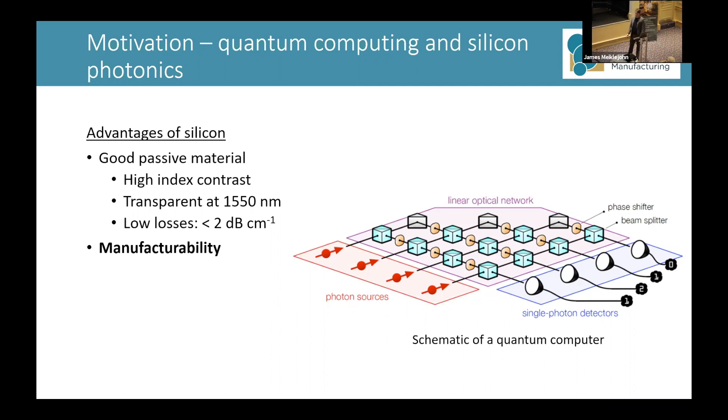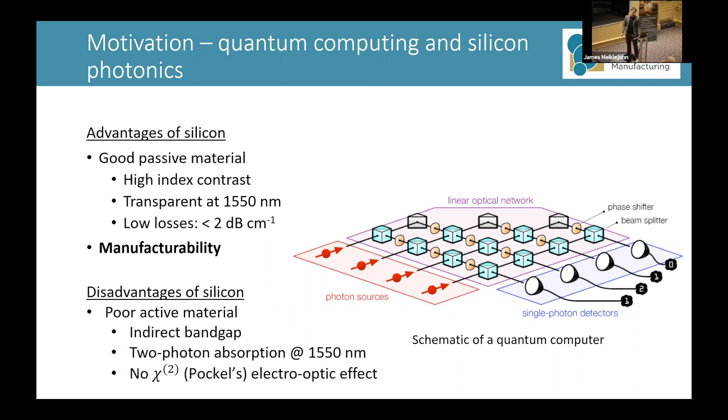However, if you were to start from scratch and choose a material, we probably wouldn't choose silicon because it's a very poor active material. It's got an indirect band gap, so it's an inefficient emitter and absorber of light, which is really important for on-chip sources and detectors. Although its band gap is large enough, one photon at 1550 nanometers — two photons at the same time — can be absorbed, and this loss is called two-photon absorption. And crucially, silicon doesn't have a Pockels electro-optic effect, meaning its refractive index doesn't change with an applied electric field, which is really important for the switches.